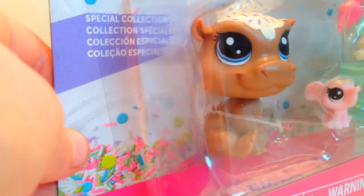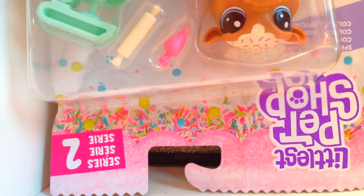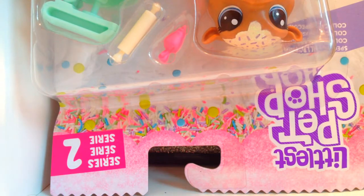Hasbro, you did a really good job on the box because it is gorgeous. The top even has sprinkles and pink glittery sprinkles. Overall, this series is really great, and this set is awesome. The accessories are really nice. The sparkles on top of their heads is just gorgeous, and Hasbro chose really nice colors on these.